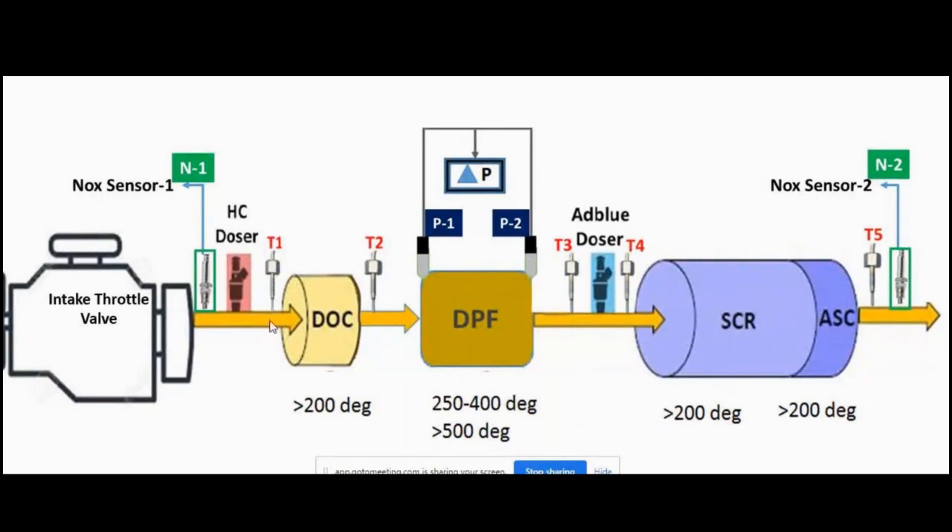The T1 sensor measures the temperature of exhaust gas entering the DOC. The T2 sensor measures the temperature of exhaust gas coming out of the DOC. At the DPF, two pressure sensors are used: P1 measures the pressure of exhaust gas entering the DPF filter, and P2 measures the pressure of exhaust gas exiting the DPF filter. The difference between P1 and P2 is called delta pressure, measured by the delta pressure sensor, which triggers the regeneration process.